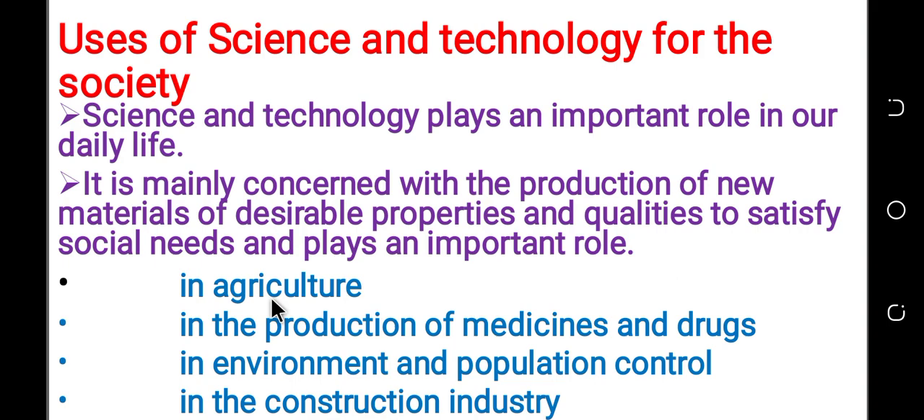So many technology products are invented for the purpose of agriculture, and for the production of medicine and drugs.